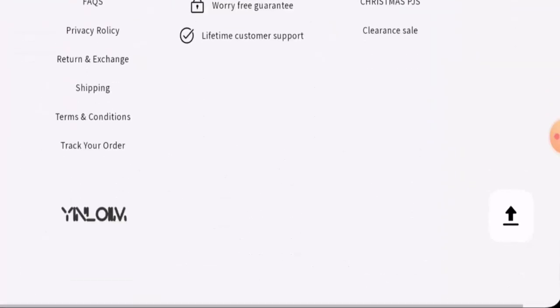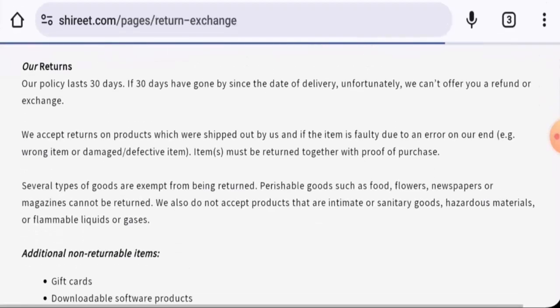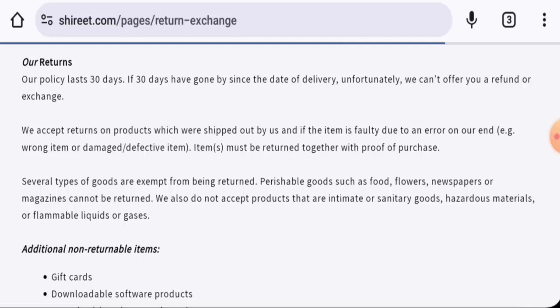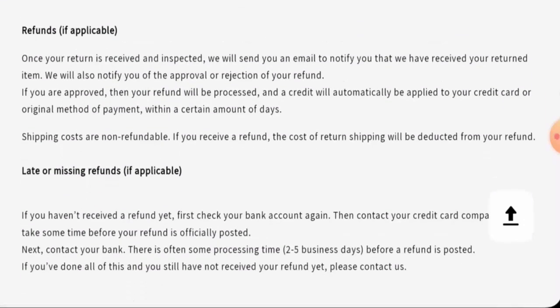This website does not have any social media accounts. Regarding their return policy, if you would like to return your product, you should remember that the return policy lasts only for 30 days.